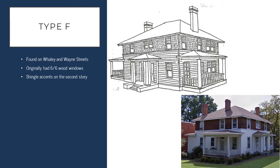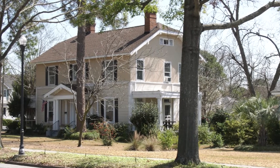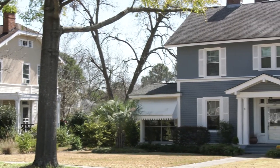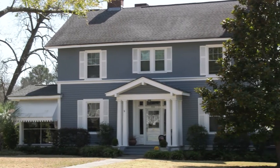The first housing type we're going to discuss is the Type F style house. These structures are found predominantly on Whaley and Wayne streets and are among the first that were constructed in the district. They share some similarities with the supervisory structures that we find in the Granby District.